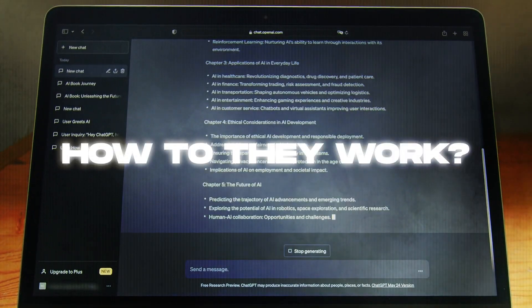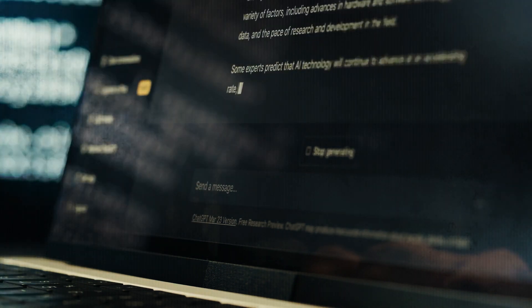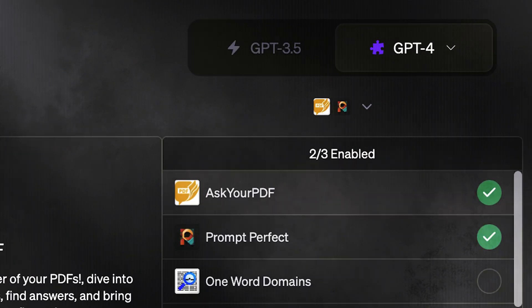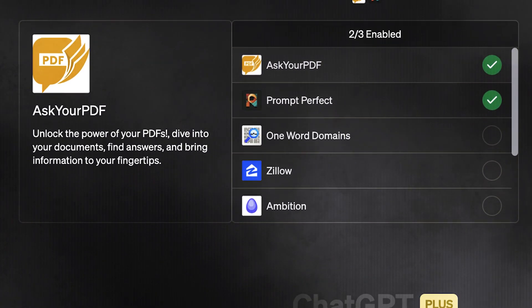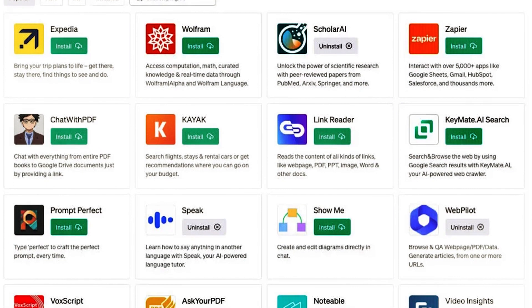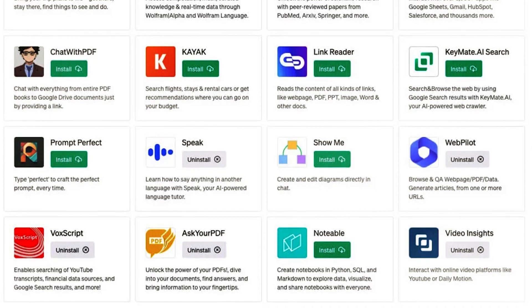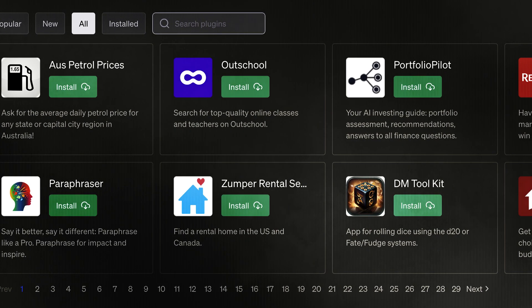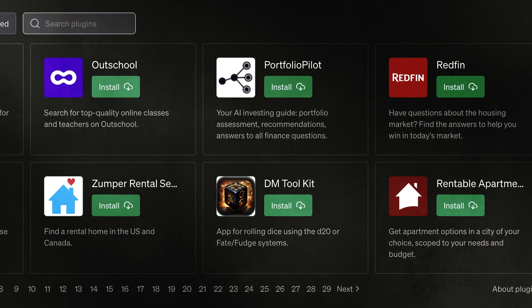What are plugins and how do they work? GPT plugins are like extra features for your ChatGPT Plus account. If you switch to ChatGPT version 4, you'll find a variety of these plugins available. Think of them as small apps that you can turn on or off — kind of like an app store where you can easily download and use them. These plugins have been thoroughly tested, so rest assured they perform excellently and can optimize your ChatGPT experience.